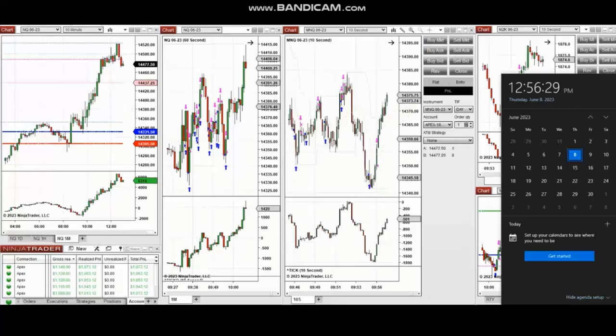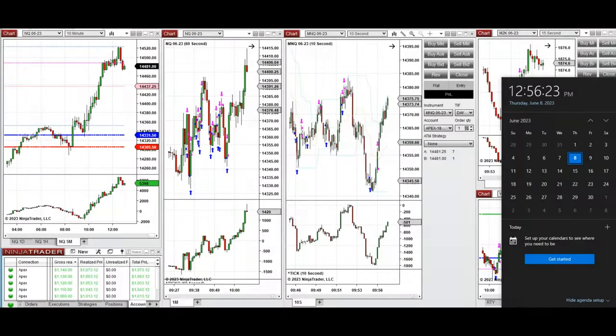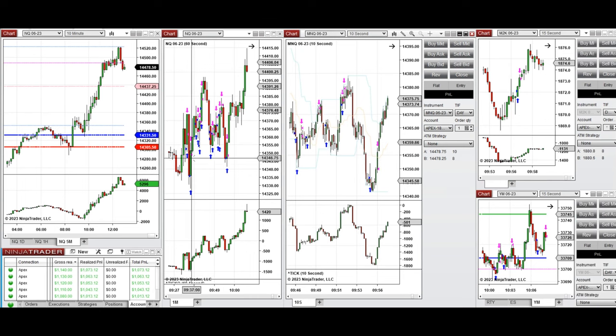The next few trades are those I took during the New York market session. A detailed video explanation was sent to students yesterday, and I'm replaying it here. These trades were taken on Nasdaq, Russell, and also Dow Jones futures.